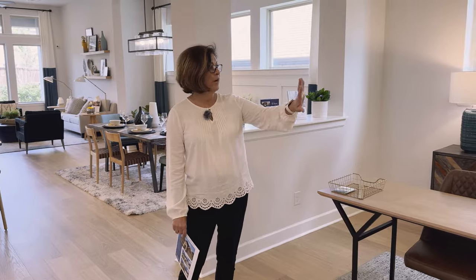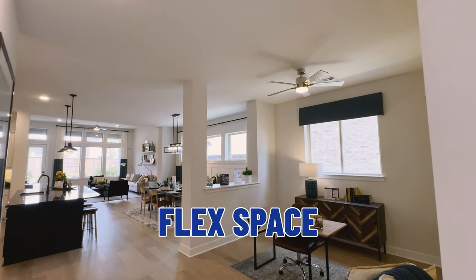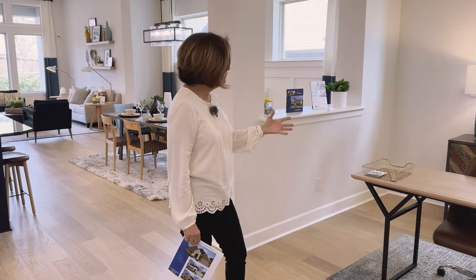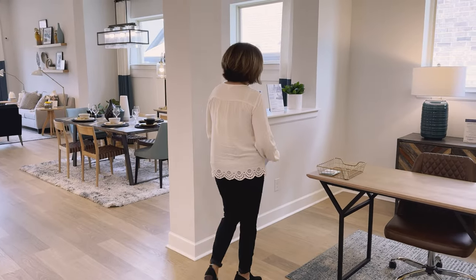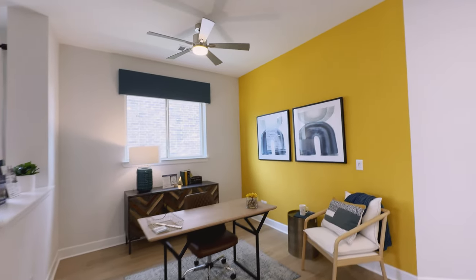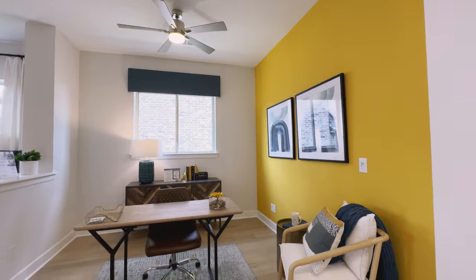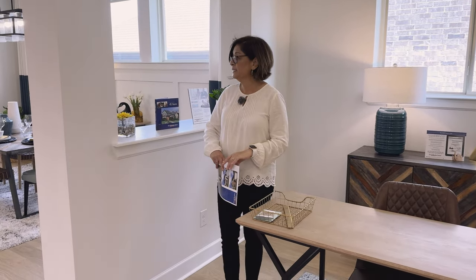Right here, as you walk into the home, you're going to notice this wide open flex space. As you can see, the model has it set up as an office area. But really, if you are homeschooling your children or you love to read, this could be a separate living area, a sitting area for your guests — something separate from the main living room. I love this space because it's big, it's open, and there's lots of light that floods in.